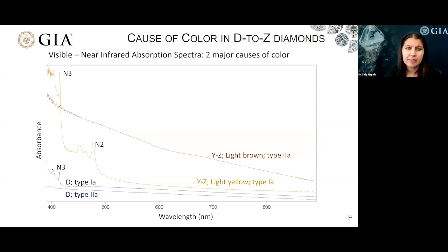On this slide, we're showing visible near-IR absorption spectra for the extreme ends of the D to Z color scale. We're also showing example spectra for type 1A diamonds with cape features — which includes most notably the N3 and N2 defects at 415 and 478 nanometers — and type 2A diamonds, those without any nitrogen or boron in their infrared spectra. In the light brown type 2A diamond, we see gradually increasing absorption towards the lower wavelengths called the brown absorption continuum, which causes that brownish color.